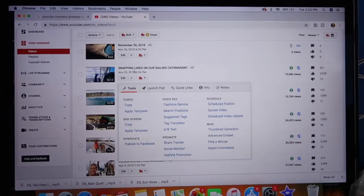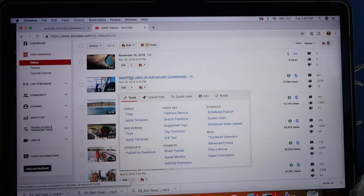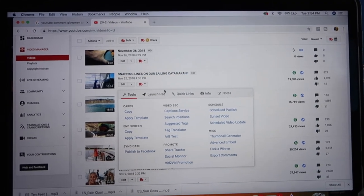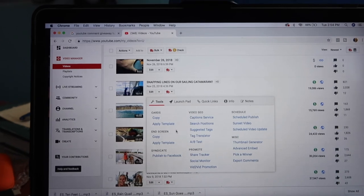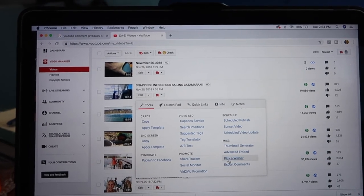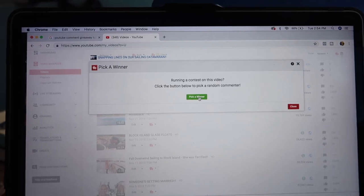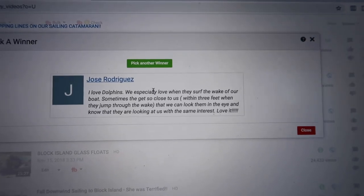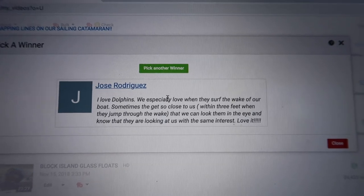We're going to pick our contest winner. We're in here editing and Sierra is driving. We asked you guys to comment on the video with your favorite marine animal for a chance to win the Save Our Seas starter kit from the Tula shop. We got so many responses, some pretty funny ones too. The winner is Jose Rodriguez: 'I love dolphins — we especially love when they surf the wake of our boat.' Congratulations Jose, I'll shoot you an email and get you the Save Our Seas starter kit.